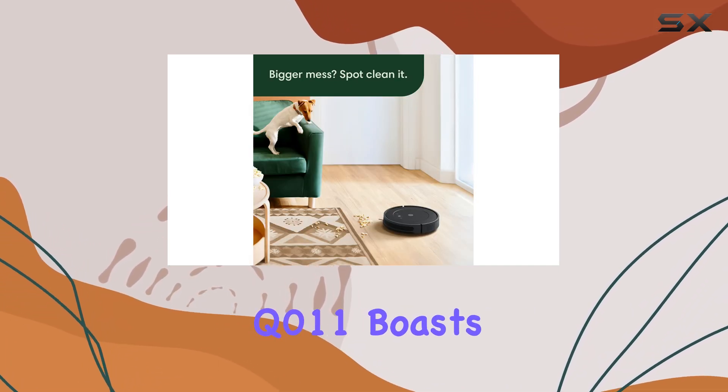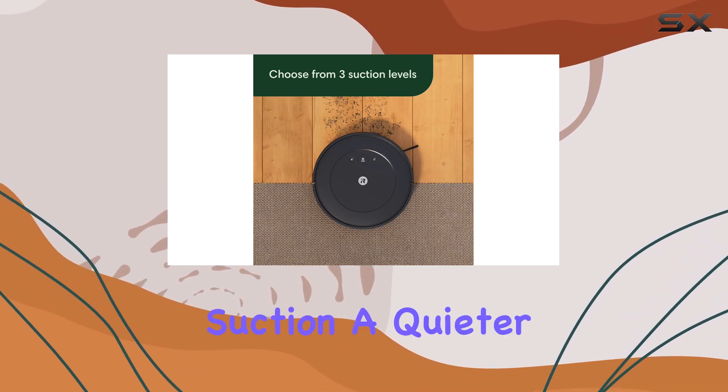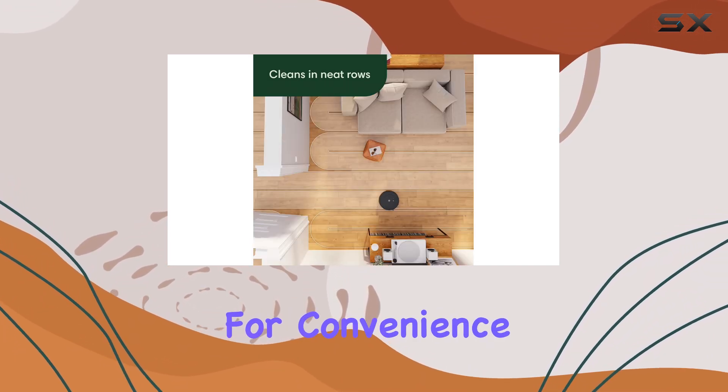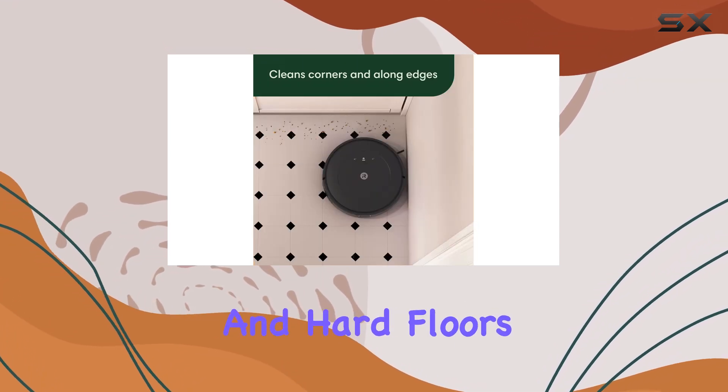The Roomba Q011 boasts an impressive array of capabilities, including power lifting suction, a quieter cleaning mode for convenience, and multi-surface cleaning, making it suitable for both carpets and hard floors.